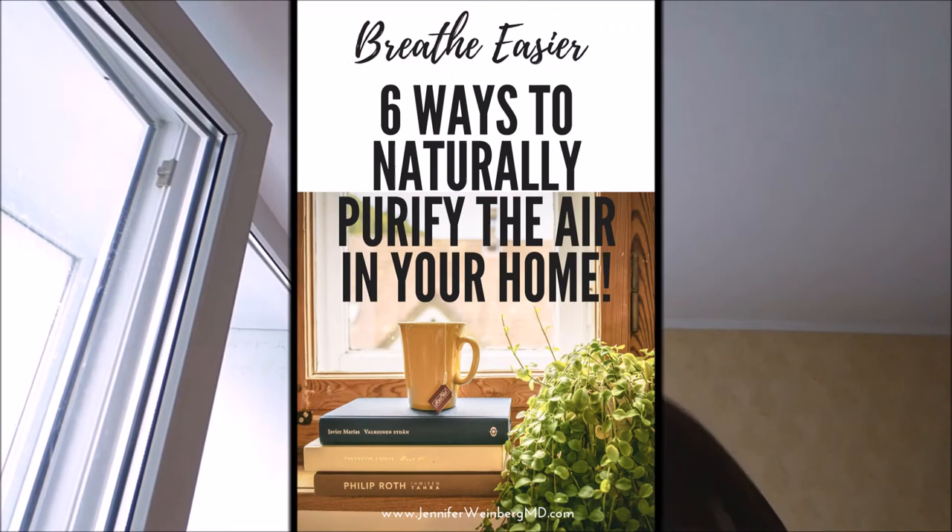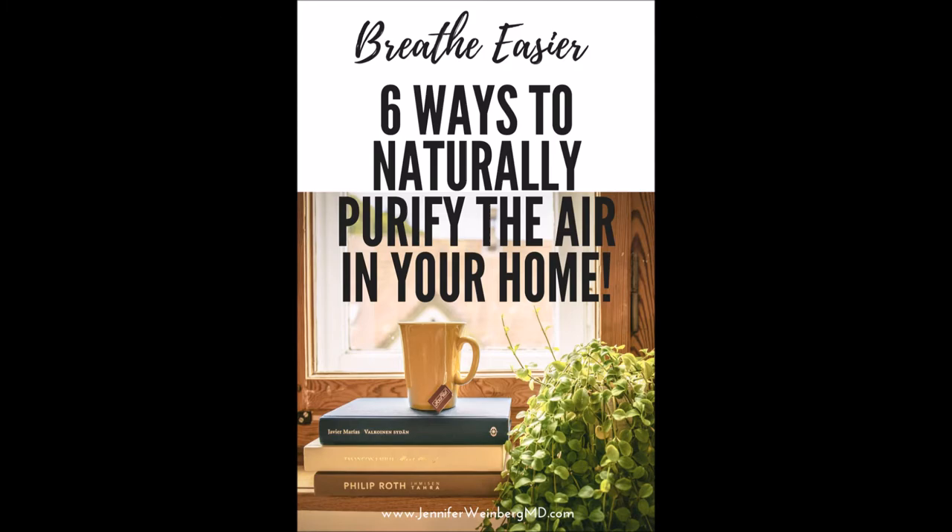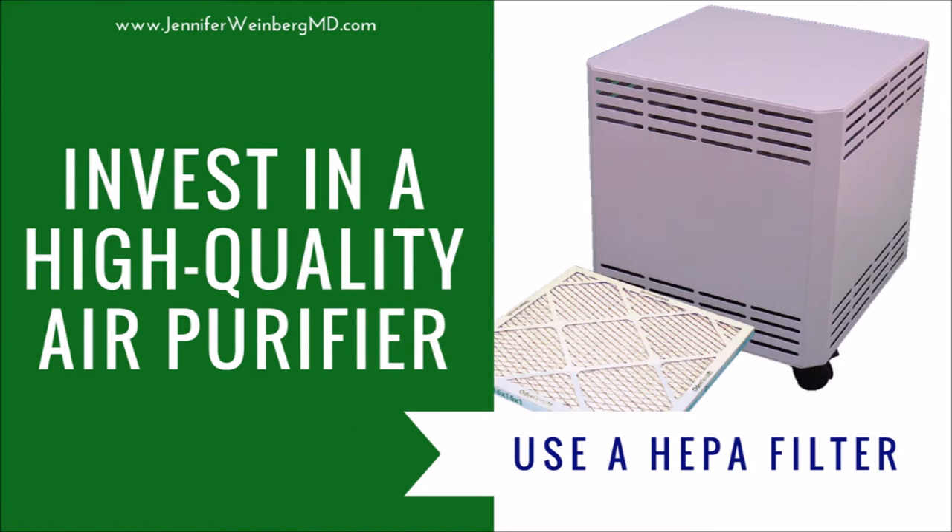If you're ready to breathe easier, try these six ways to naturally purify the air in your home. One of the most effective ways to protect your family and purify the air in your home is to invest in a high-quality HEPA purifier.